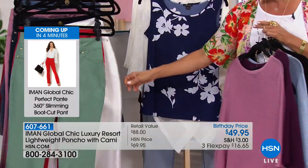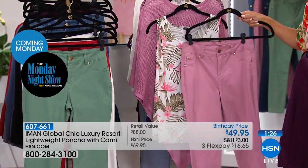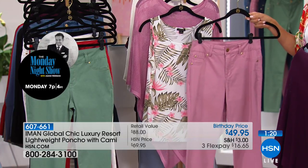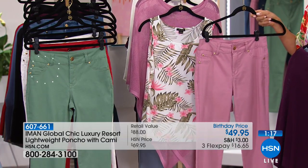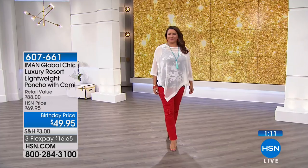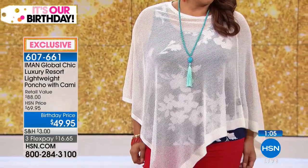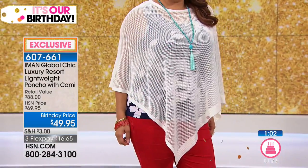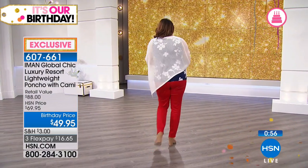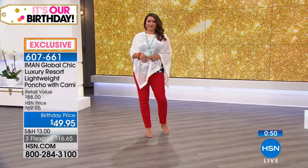Look at how the whites go together - just a fun way to play with your wardrobe. And the sweet rose with this soft poncho - a lovely choice. All of this in honor of our birthday celebration and a brand new collection from Iman. Ponchos are just so flattering. This one is almost see-through because it's so lightweight - the idea was something that covers your shoulders and arms but is summer-friendly.